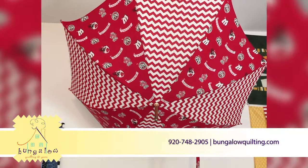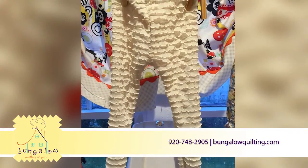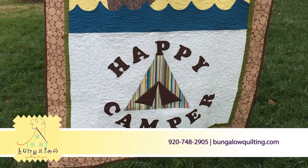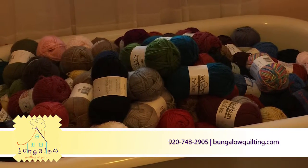Some of the suppliers that we carry are Art Gallery, Free Spirit, RJR, Boda, Michael Miller, Blend Fabrics, and Robert Kaufman. Our shop specializes in modern and contemporary fabrics, but it's not limited to just quilting. We have fabrics in other substrates.